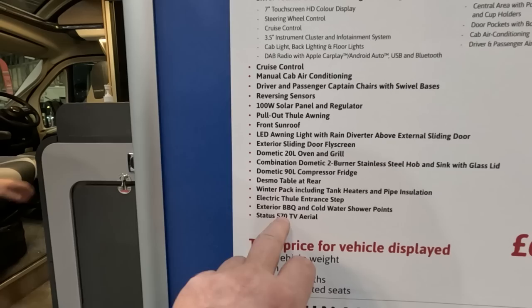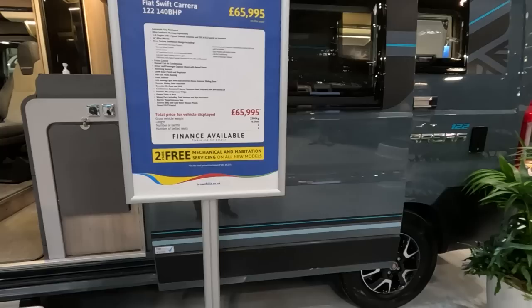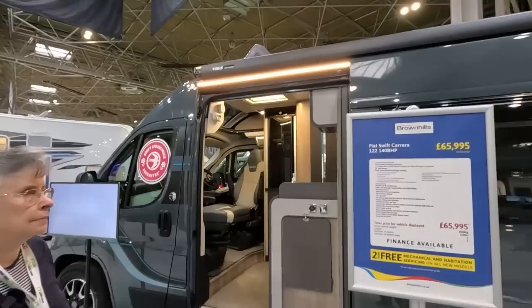It's really a winter pack. Impressive fridge. At £65,000 it's a nice short van — good for using in a car park.